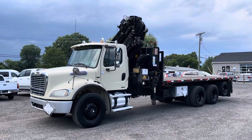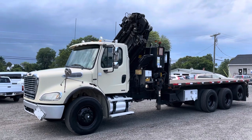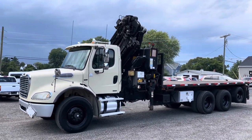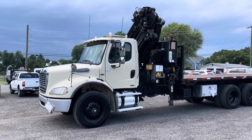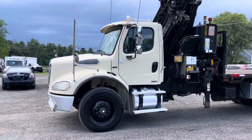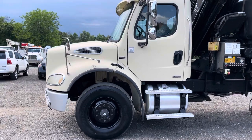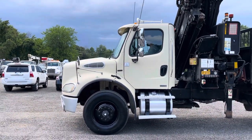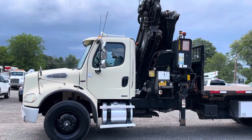Hello everyone, this is Brady with Lewis Motor Company. Today we're taking a look at our 2005 Freightliner M2 knuckle boom truck. It has a huge PM 34S knuckle boom with outriggers on all four corners. Overall the truck's in really nice condition and appears to have been well maintained. It does have 215,000 miles on a Mercedes 450 horsepower engine and starts right up, sounds great. It's a 10-speed manual transmission.